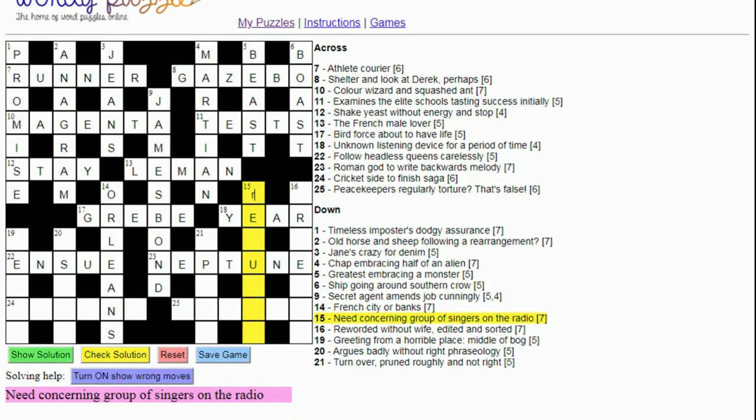Fifteen down: 'Need' — that instantly makes me think 'require'. 'Concerning' is 're' again, as we've seen. Then 'group of sinners on the radio' — this is a homophone clue. 'Quire' (Q-U-I-R-E) sounds like 'choir' (C-H-O-I-R). If you hear a word on the radio, you wouldn't know how it was spelled. So re-quire: require. Homophone clues appear in most cryptic crosswords, so they're good to understand.